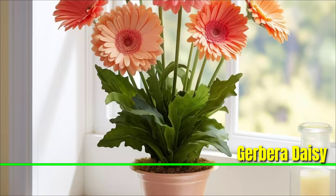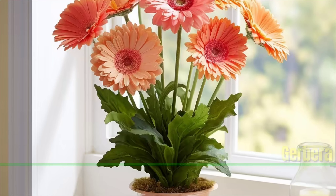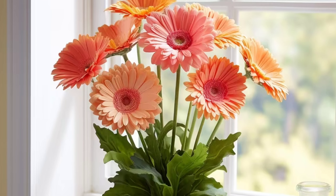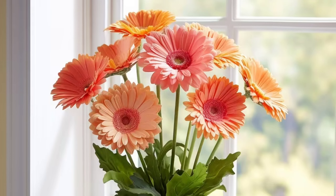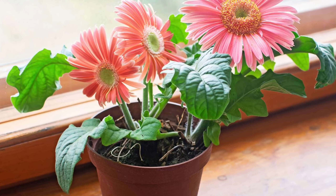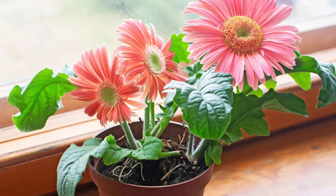Gerbera Daisy: The blossoms of the gerbera daisy are vividly colored. They are frequently used in flower arrangements and gardens, but they can also be potted indoors. Use soil that allows water to pass through and give them regular watering to keep them happy.